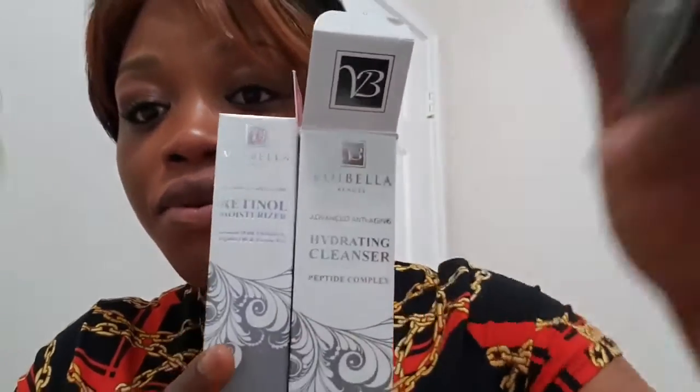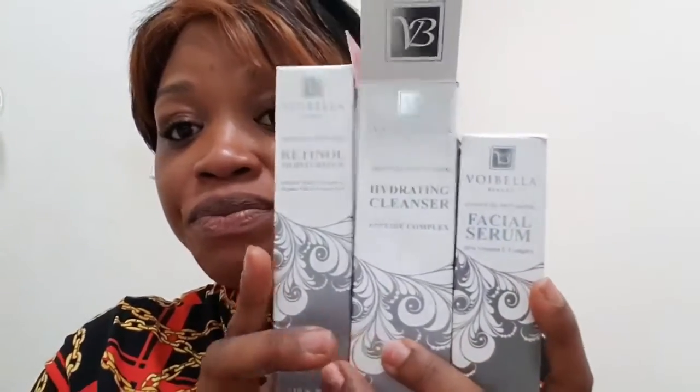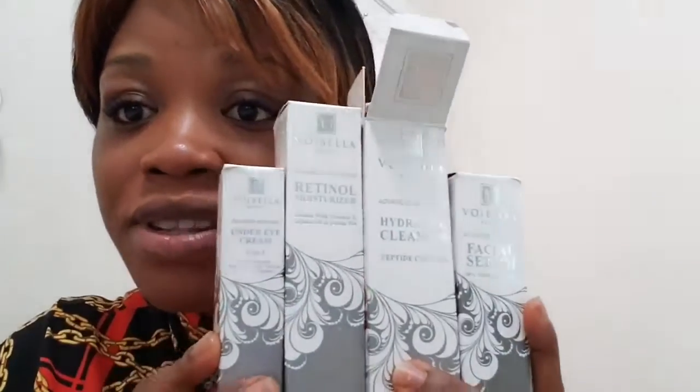This is the cleanser. And this is the serum. I'm going to put this in the box. And I have the under eye cream.